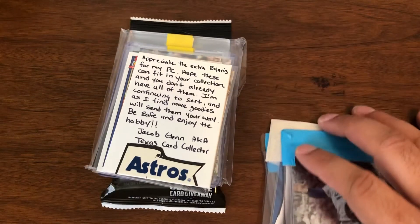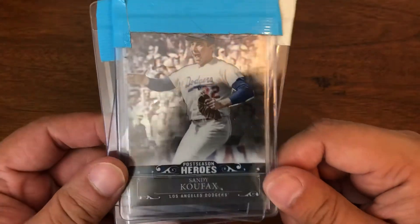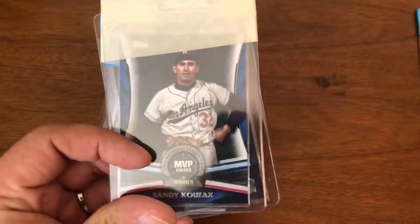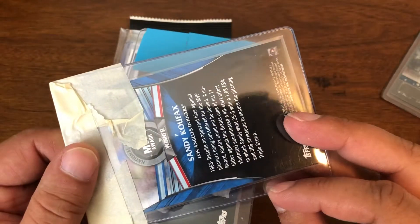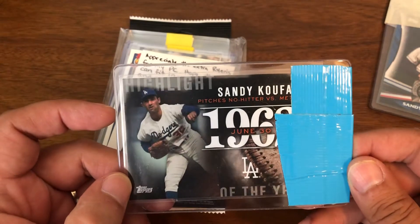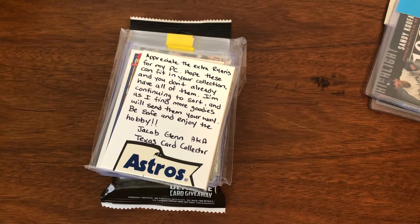First let me go over some of the unnamed contributions to the PC from an unnamed individual. First off is a Postseason Heroes from Topps Chrome, which I do not believe I had — a very nice postseason card for Koufax. And then an MVP card for Koufax; I believe this might be a variant, a blue variant or something. And then a Highlight of the Year 1962 no-hitter Koufax card. So thank you to the individual that sent those — they will go right into the PC.